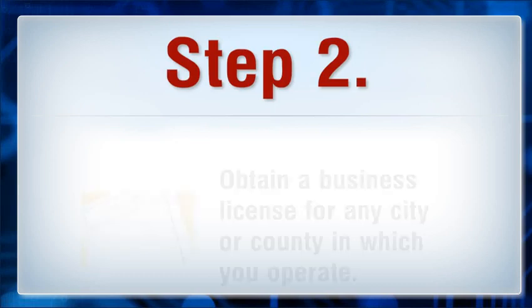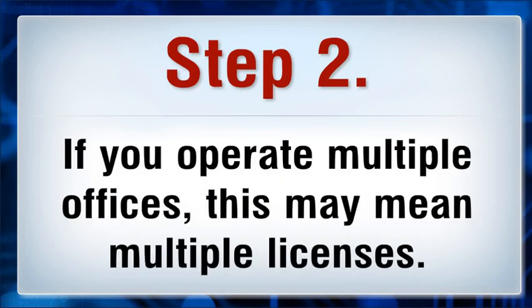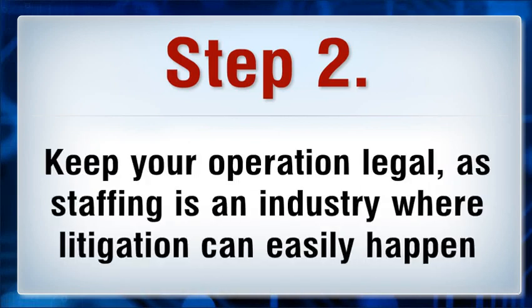Step 2: Obtain a business license for any city or county in which you operate. If you operate multiple offices, this may mean multiple licenses. Keep your operation legal, as staffing is an industry where litigation can easily happen and you don't want to be found with anything out of order.